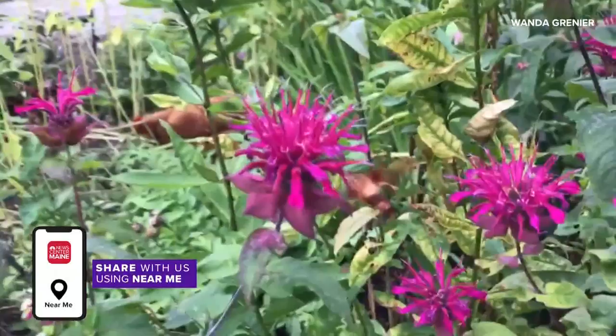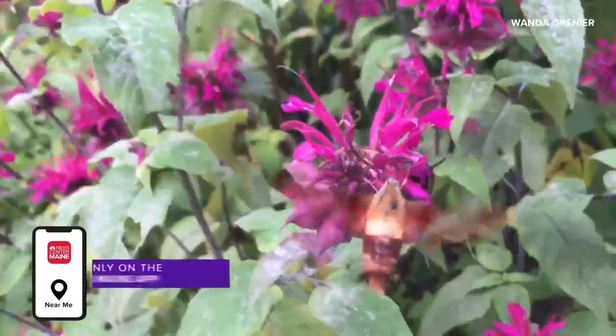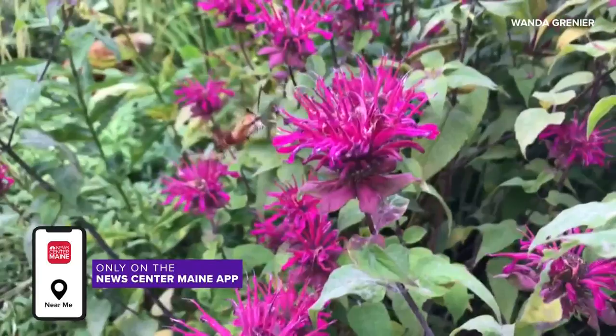If you go to thespruce.com, that's the only place I can really seem to find the answer for differences between a hummingbird moth and a hummingbird. If you look, that appears to have those two black antenna on top of the head, and according to thespruce.com, those antenna are what distinguishes a hummingbird moth from any other North American species of regular hummingbird — they would not have those antenna on their head.